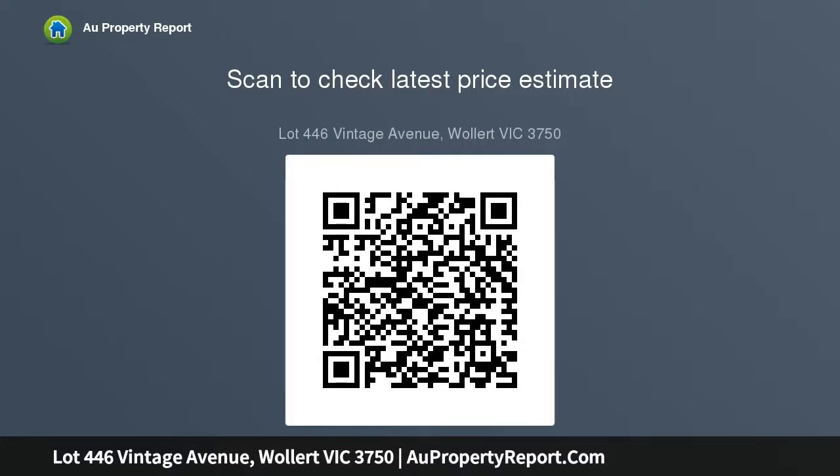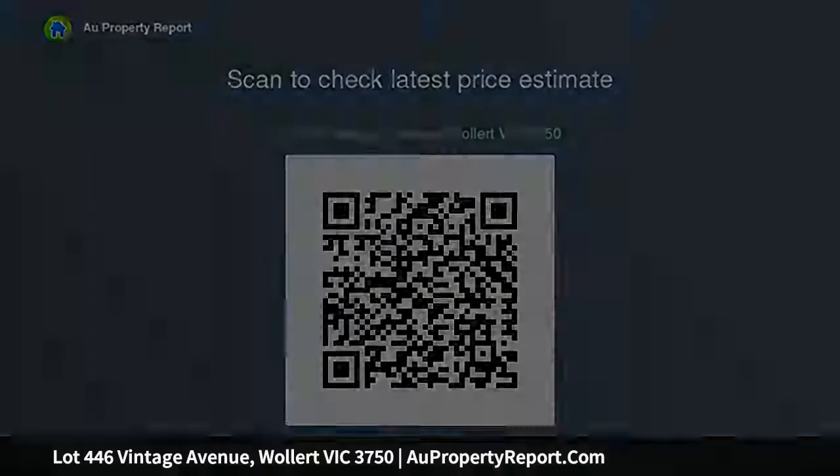Available parcels of land measure 336 square meters, approximately 10.5x32 meters, ideal for first home buyers, investors, or builders wanting to secure from the remaining lots.